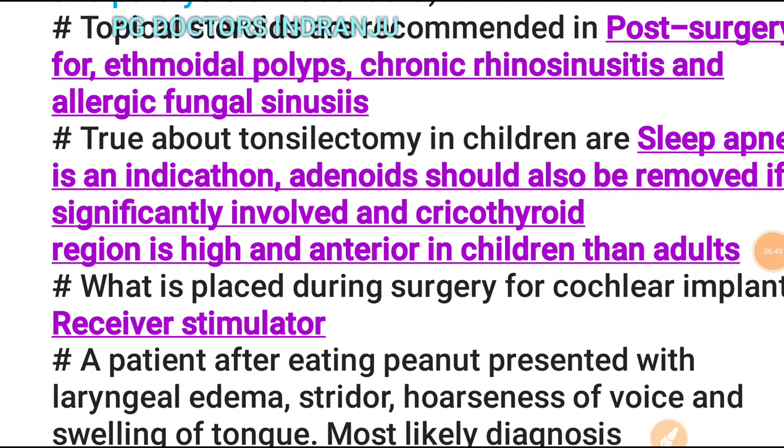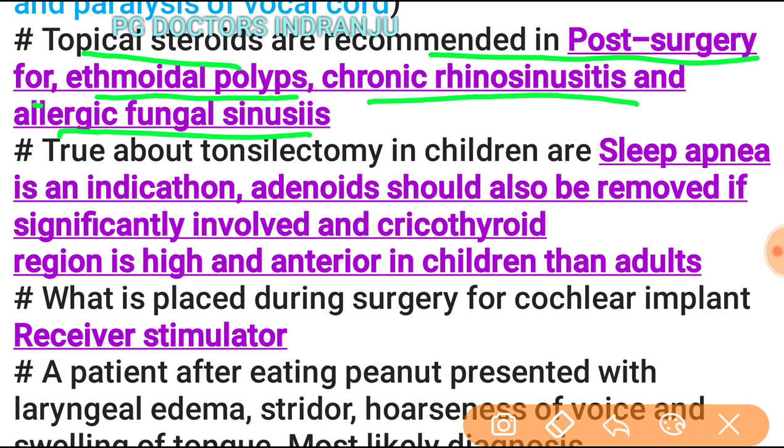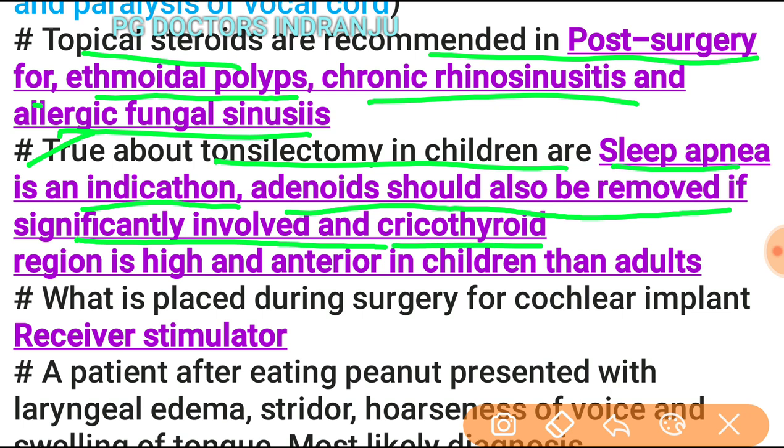Topical steroids are recommended post-surgery for ethmoidal polyp with chronic rhinosinusitis and allergic fungal sinusitis. True statements about tonsillectomy in children with sleep apnea: adenoids should also be removed if significantly involved, and the cricothyroid region is higher and more anterior in children than in adults. The cochlear implant component placed during surgery is the receiver-stimulator.